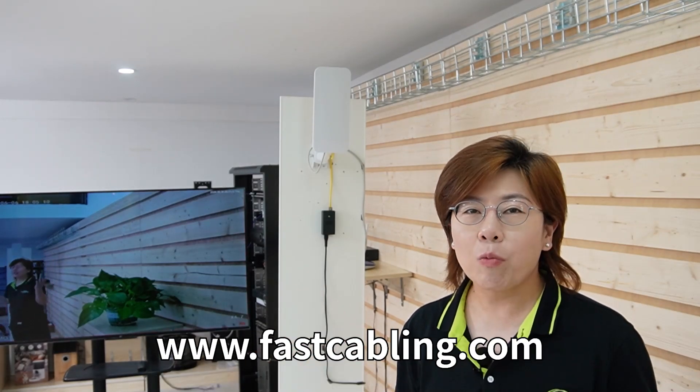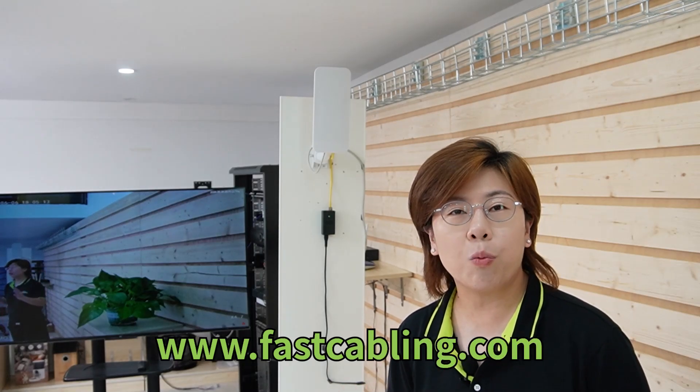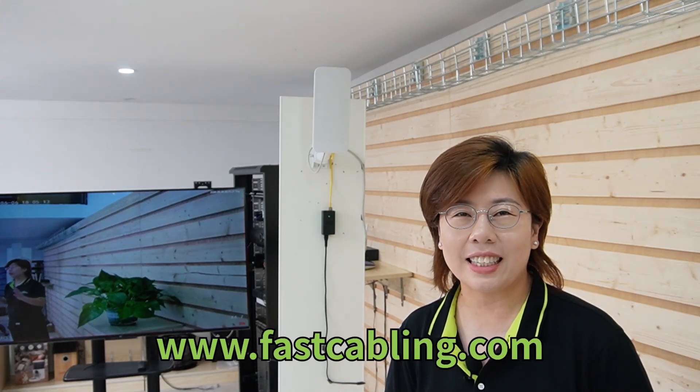So here we go — with the wireless network bridges set up, you can see it is up and running perfectly fine. That wraps up today's video on expanding your network with wireless network bridges. If you want to learn more about point-to-multipoint setup, be sure to check out our next video.